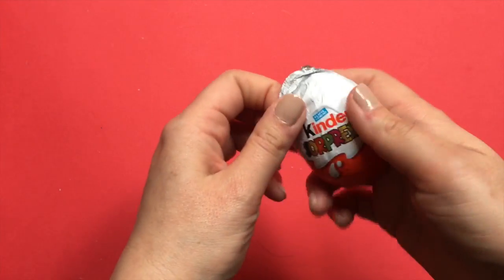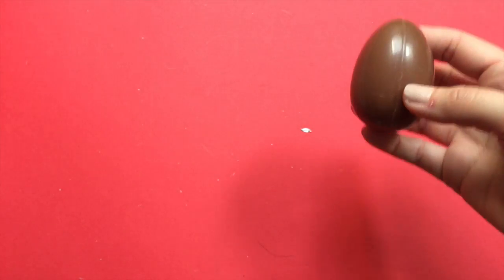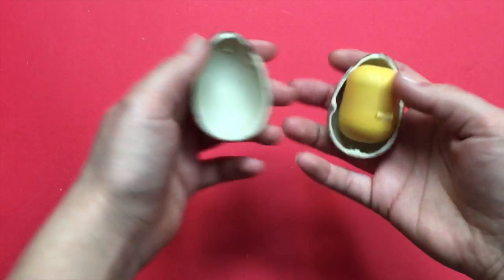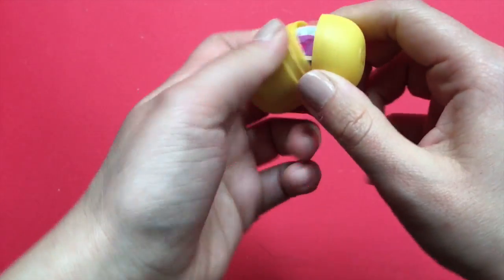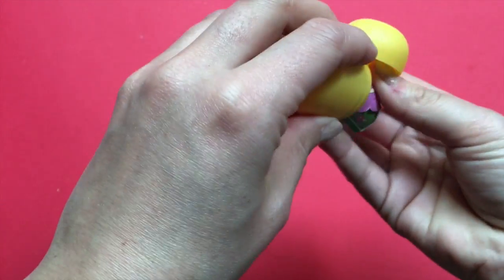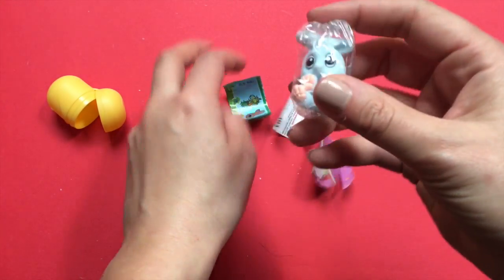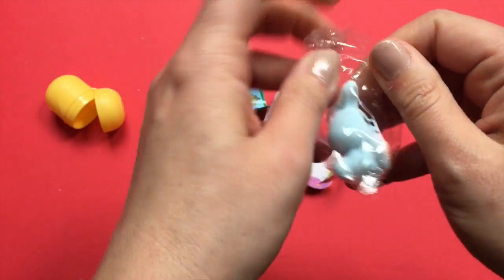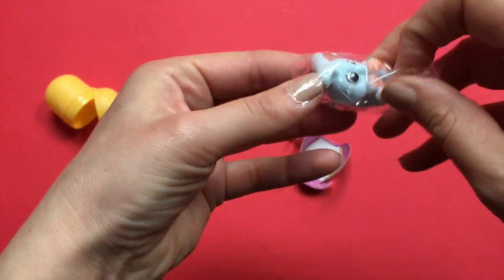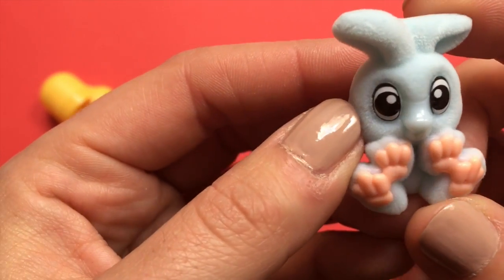Here we are with the first egg! What did we find! Oh, it's so cute! A blue little gummy — but wait, is it gummy? No! He is soft!